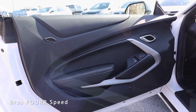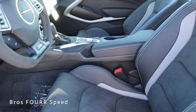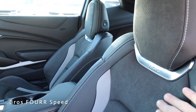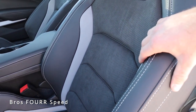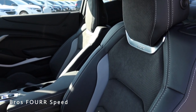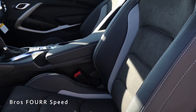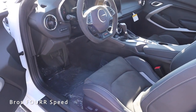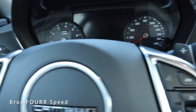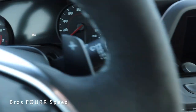Moving to the interior, the Track Performance Package gives this model the Recaro performance seats. You can see suede running down the inserts along with two-tone leather and stitching on the bolsters — very aggressive bolsters both on the sides and down below. On the side of the seat you have all of the automatic controls. With my foot on the brake we can go ahead and start this up.